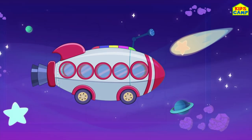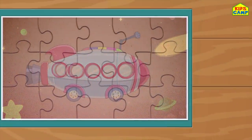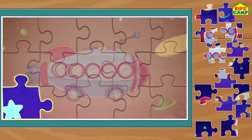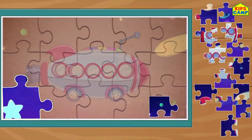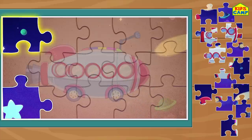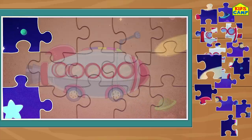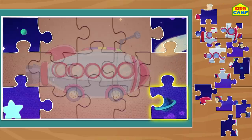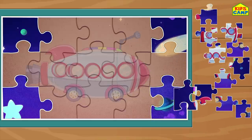And now we have a spaceship! Let's start with the corners! That's right! Yay! We got all the four corners!